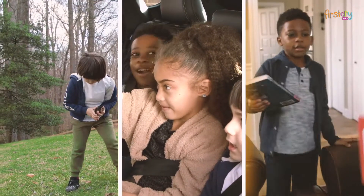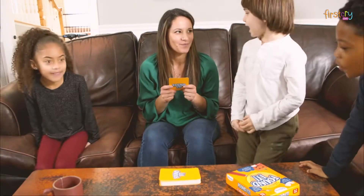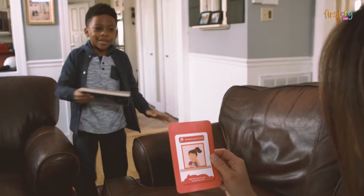Go on exciting adventures at home or on the go. Can you find something with a pattern, something that rhymes with look, something with numbers in it? The first one to find the object and shout 'Found It!' wins the card.